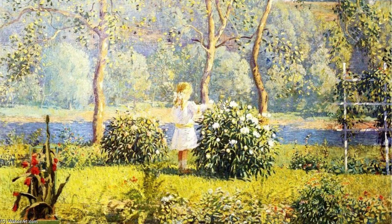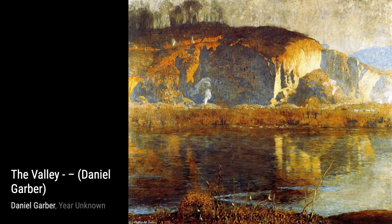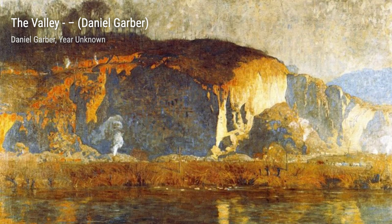Garber was a member of the art colony at New Hope, Pennsylvania, and he is best known for his large Impressionist scenes of the New Hope area, often featuring the serene Delaware River. But his talent didn't stop there — he also excelled at etching and painted figurative interior works.